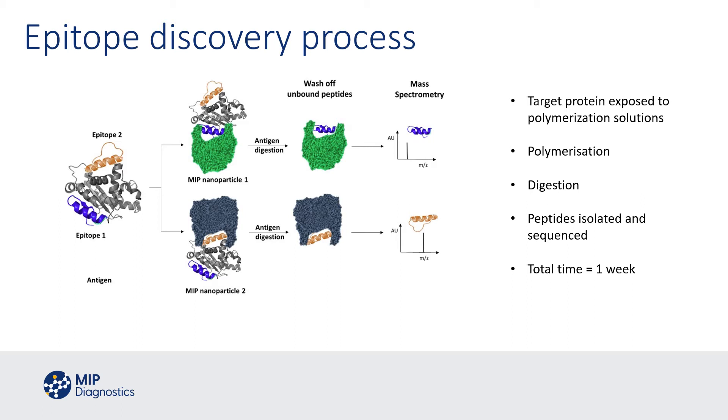This total process, including mass spec sequencing for the peptide analysis, takes only one week of actual hands-on time in the lab.